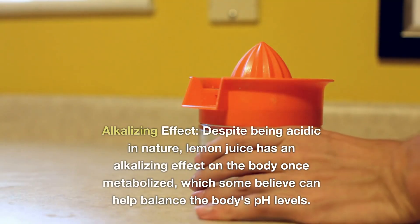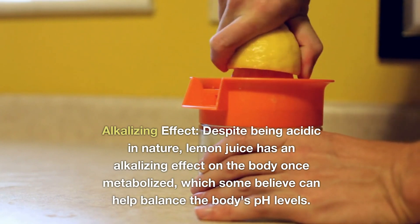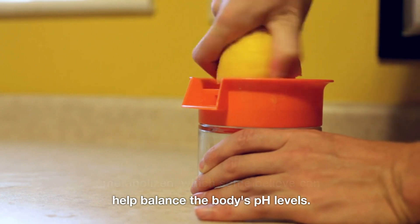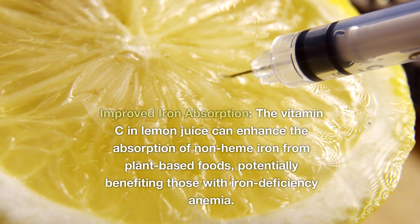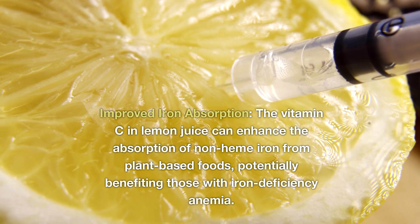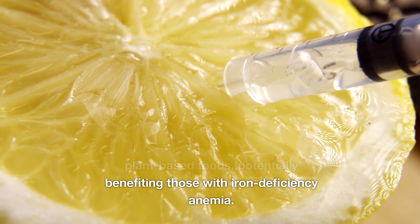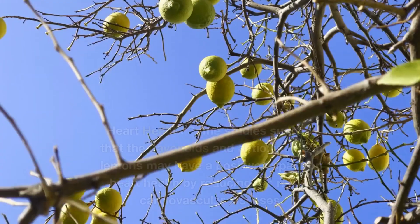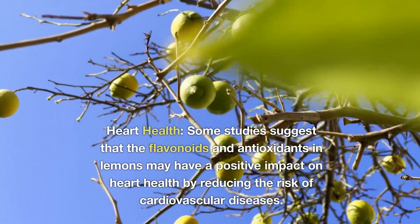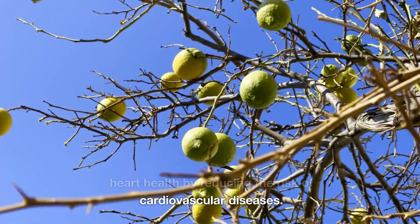Alkalizing effect: Despite being acidic in nature, lemon juice has an alkalizing effect on the body once metabolized, which some believe can help balance the body's pH levels. Improved iron absorption: The vitamin C in lemon juice can enhance the absorption of non-heme iron from plant-based foods, potentially benefiting those with iron deficiency anemia. Heart health: Some studies suggest that the flavonoids and antioxidants in lemons may have a positive impact on heart health by reducing the risk of cardiovascular diseases.